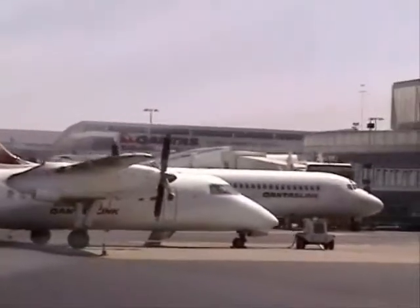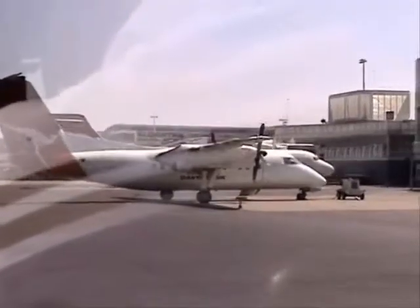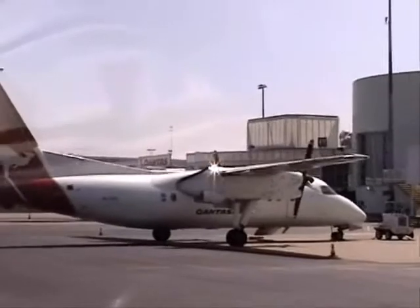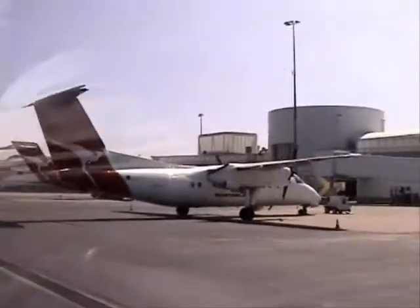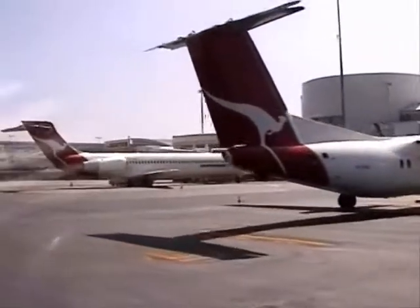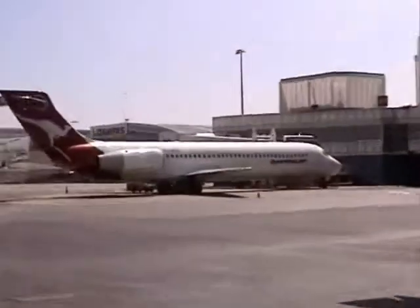Regional aircraft like the Dash 8s from QantasLink operate here. QantasLink is the umbrella name that covers all of the Qantas regional partners, including Eastern Australia who own the Dash 8s, Sunstate Airlines from Queensland, and of course Impulse flying the Boeing 717. You can see that over here at the aero bridge on the right-hand side.